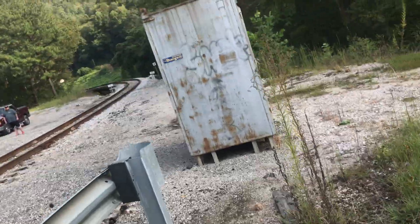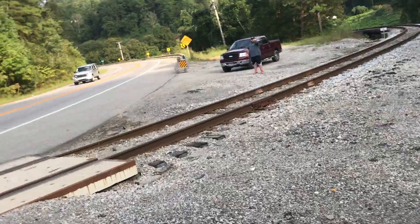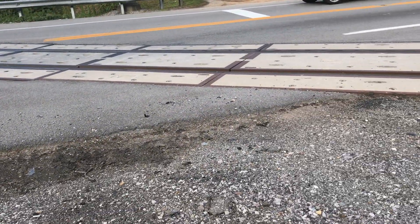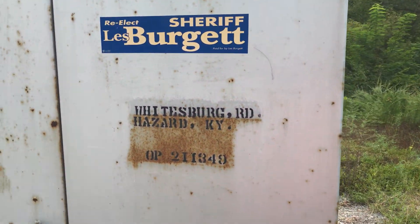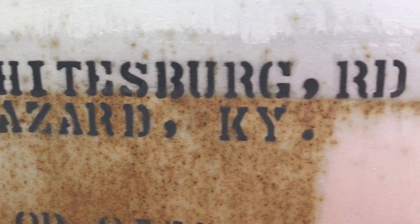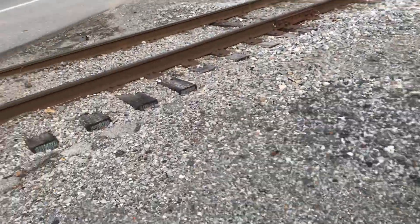I can go back to the truck — I'll be careful with these tracks and not trip. And you can see right here it says Whitesburg Road, Hazard, Kentucky. Now I can get over here.